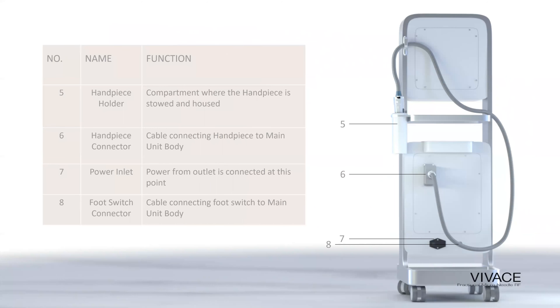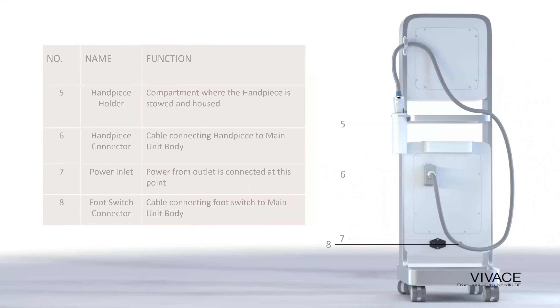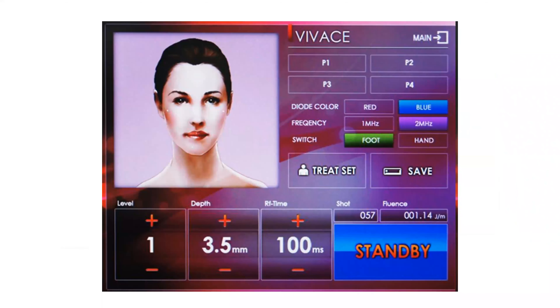To operate: plug the machine in, flip the switch on, the blue light will illuminate, and you're ready to go. If for some reason your machine doesn't turn on, make sure your emergency switch isn't pressed in — if it is, turn it clockwise. This is a Class 4 device; there's no key to lock it up like a laser.